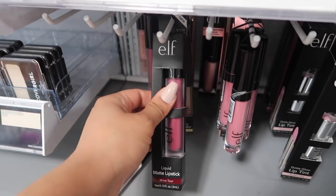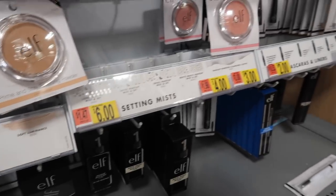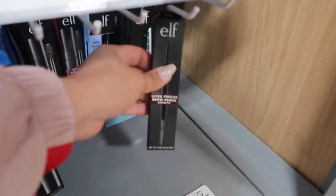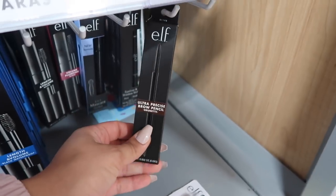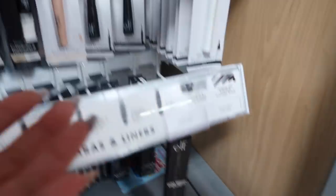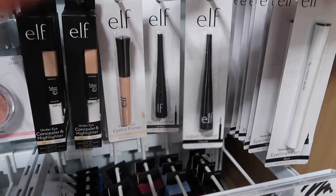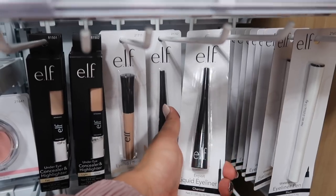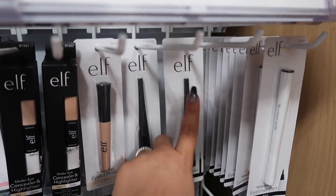e.l.f. also has the best matte liquid lipsticks — they're only five dollars and really really good. Their Ultra Precise Brow Pencil is only three bucks; it's super ultra defined, really precise so you can mimic your hairs perfectly, and it comes with a spoolie. They also have a really good liquid eyeliner for only two dollars — perfect if you're just starting out and want to practice. Even if you're not new to makeup, this eyeliner is really really good.